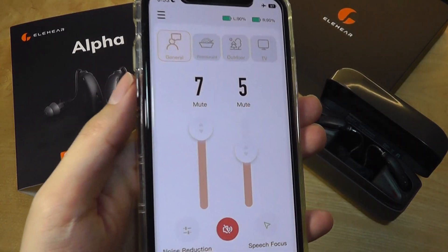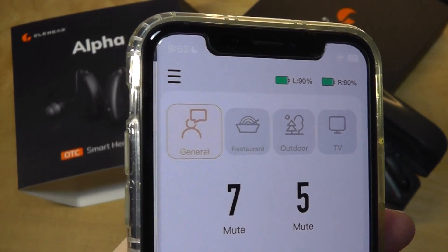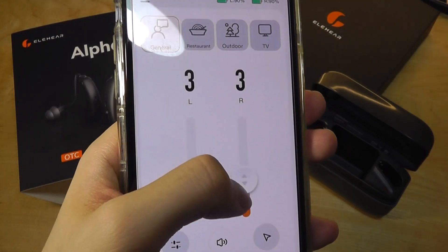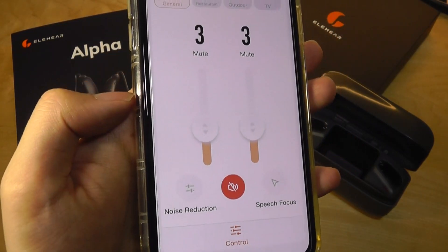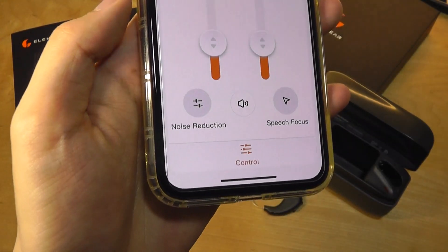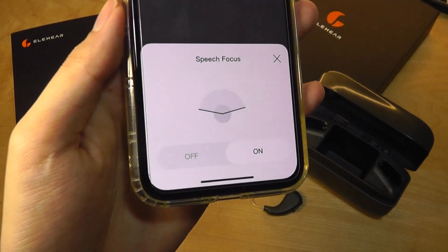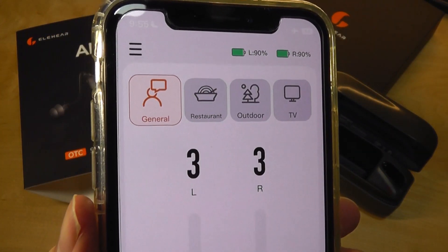Taking a look at the companion app, once you're connected via Bluetooth you'll be able to trigger a couple of different scenarios, including general usage versus if you're in a restaurant — it will try to dampen some of the background chatter — or outdoor, where it will repress some of the wind noise, versus TV mode, which focuses a little bit more on vocals. The app also shows the intensity currently set on the left and right sides. You can manually adjust the sound level up and down, as opposed to using the volume rocker on the device itself. You can also tap to completely mute all sound and resume, and tap for wind noise reduction, which goes from a mild to a stronger intensity. They also have voice prompts, so every time you change the profile they will speak to you, and you can see the battery percentage remaining on both the left and right sides.